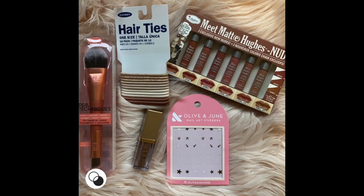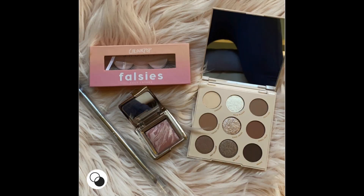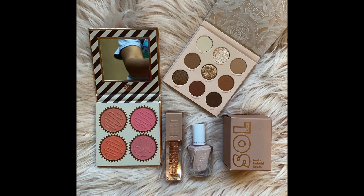Hey guys and welcome to my holiday gift edit. Today's video is going to focus on beauty stocking stuffers. There are so many amazing products you can pick up for a really affordable price that you can create great beauty sets out of. I have a lot of picks for you guys today. I hope you will enjoy this video and please stick around because there will be a giveaway at the end.